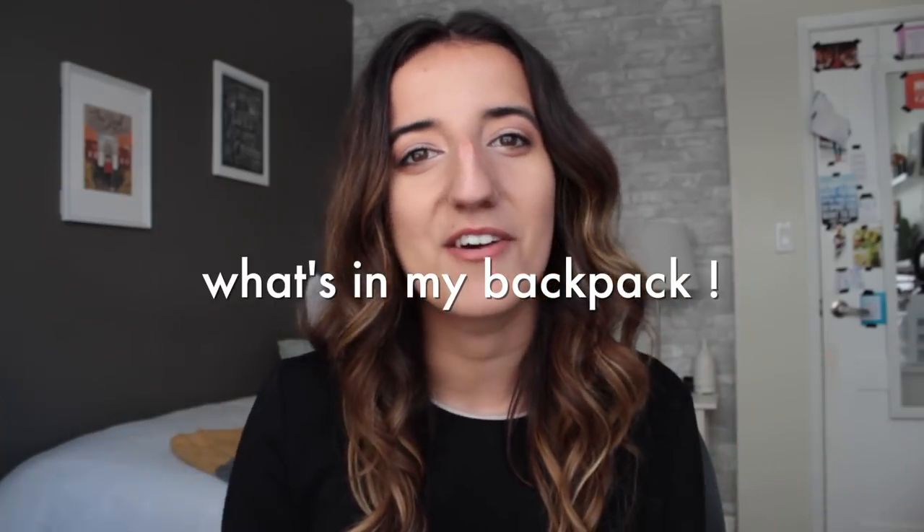Hello everyone and welcome to my bedroom. As many of you know, soon I will be starting my final year of university, and one of the first things I always love to get together is my backpack. Last year you guys seemed to really enjoy taking a peek at what I carry with me throughout the day, so I figured I'd give you an updated what's in my backpack video.